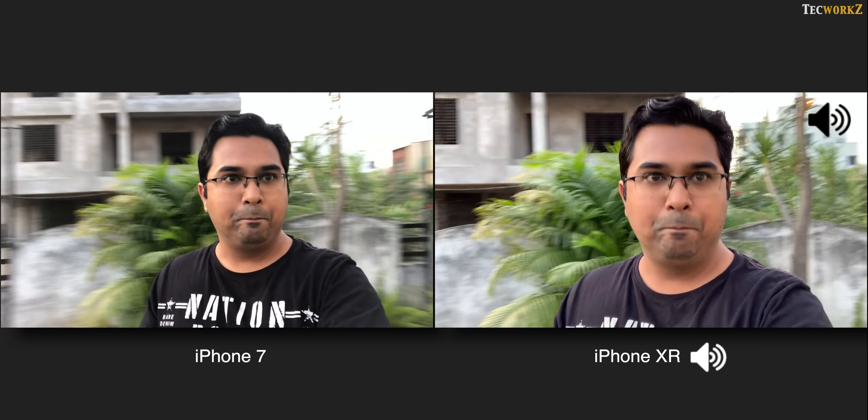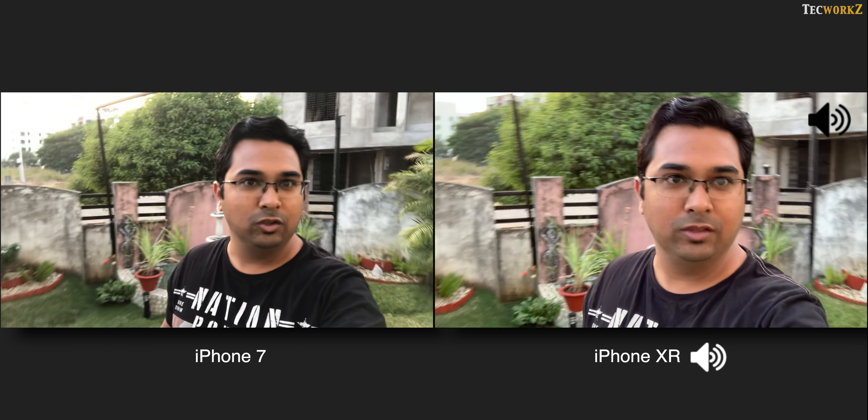Here is a video sample with the front facing camera of the iPhone 7 and the iPhone XR. The frame on the iPhone XR is a bit cropped in, but it is showing better dynamic range and overall better stabilisation in this video.